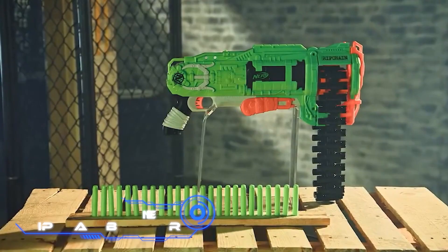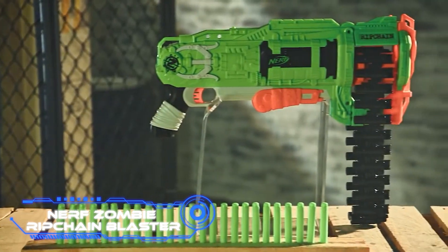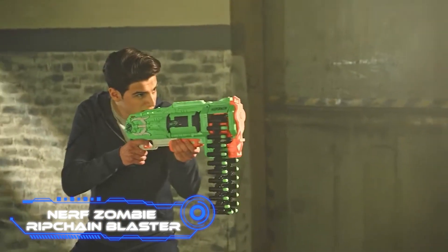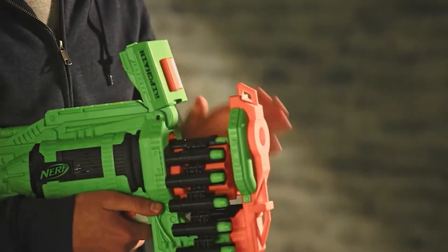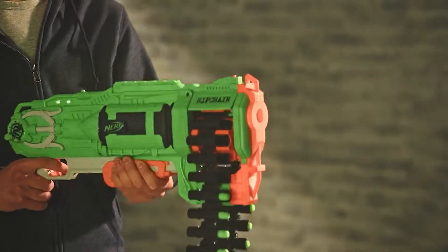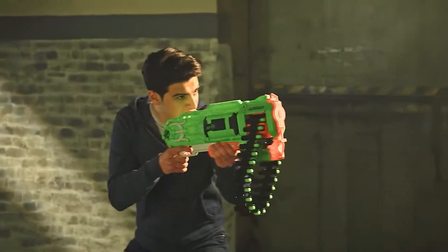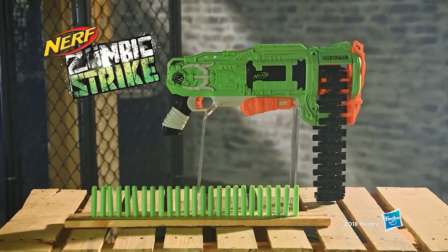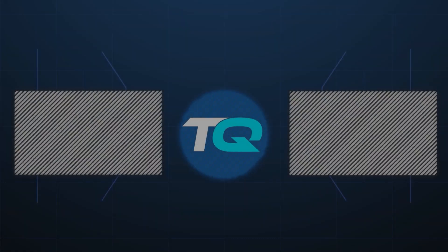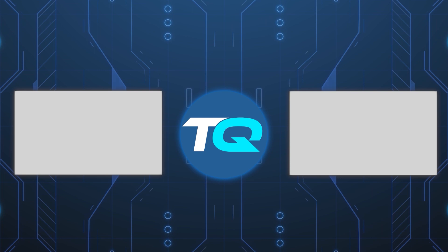Nerf Zombie Rip Chain Blaster. As a final item, here is an uncomplicated but enjoyable toy — a blaster that shoots a chain of plastic darts. It costs $50 and is part of a line of toys called the Zombie Strike series. Thank you for watching. Don't forget to hit the like, subscribe, and notification bell buttons.